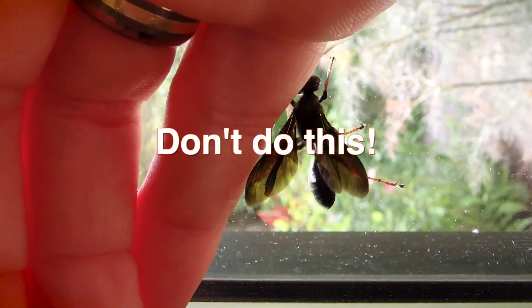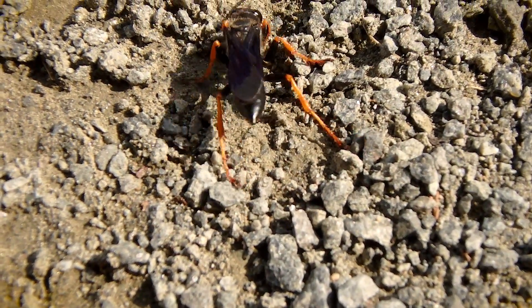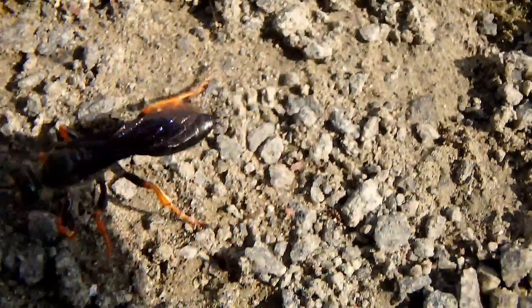Menacing as these wasps appear, they're actually one of the most easygoing species of wasp I've ever come across. The only time you would get stung by one of these is either if you squeeze one or sat on it by accident or something like that.